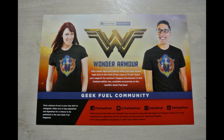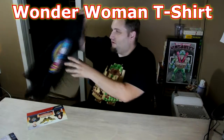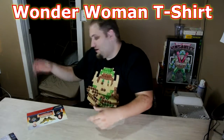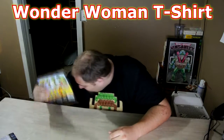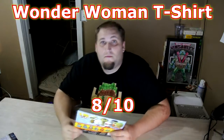The last item out of the box is the Wonder Woman t-shirt, which you saw. I really like this shirt — definitely gonna be wearing it. I've been a fan of Wonder Woman for a while. I did see the brief section she had in Batman v Superman, but that's all I've seen, so I'll have to check out the new movie. I'm going to give it an 8 out of 10 — it is my favorite item out of the box.